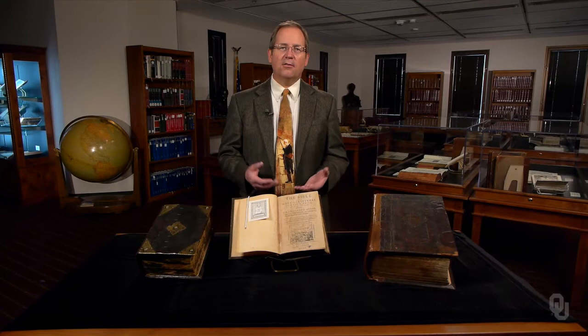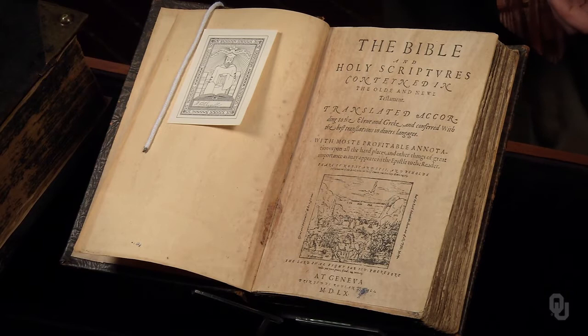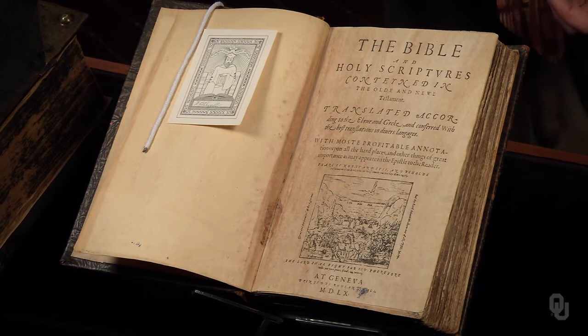The printing revolution also encouraged humanist habits of scholarship — the comparison and collation of texts. This is the Geneva Bible, printed in English in 1560. The first thing one might notice about it is the small size: it fits in your hand, it's lightweight, it's portable.